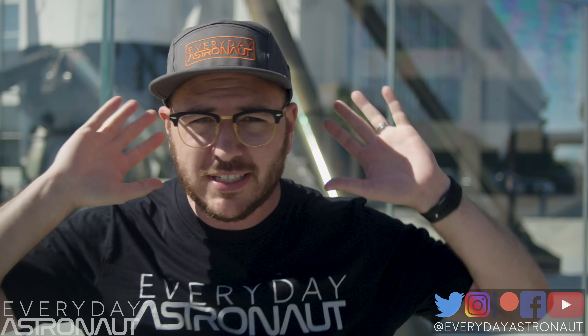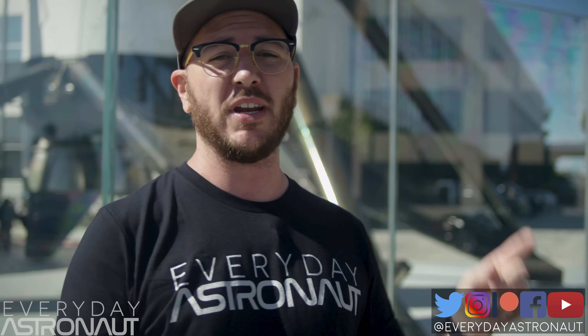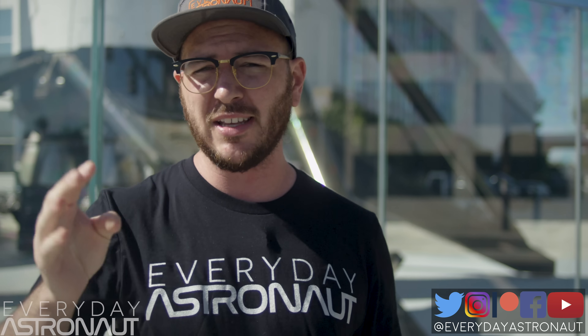Now, last year they changed quite a few things on us, so this year we're gonna find out what's new here at SpaceX headquarters. I'm gonna go inside, I'm gonna learn and listen with my ears, and then we're gonna come outside and I'm gonna tell you all about what changed and all the big details, and speculate on all the other fun things. So, let's get in there. Let's learn some stuff.